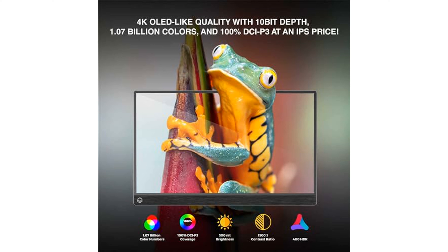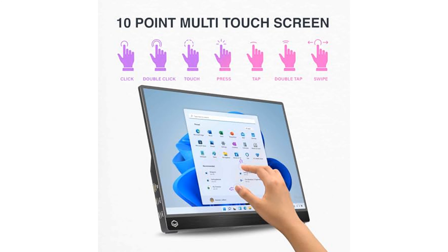With a luminance of 500 candelas per square meter and a 1500 to 1 contrast ratio, this monitor produces vivid images even in bright conditions, and its 89-degree viewing angles provide clear visibility from various perspectives.